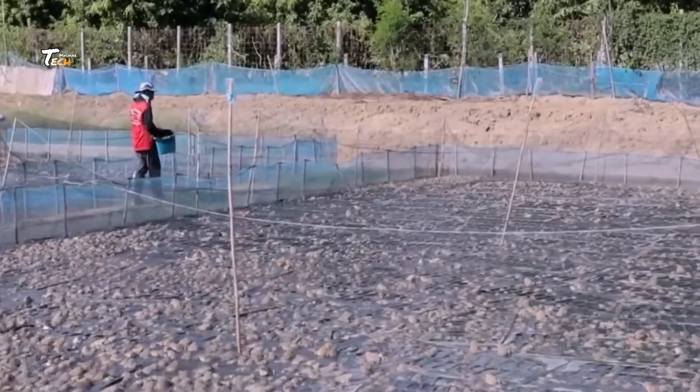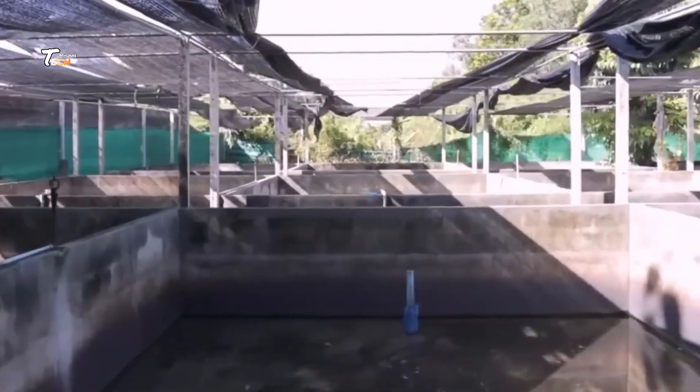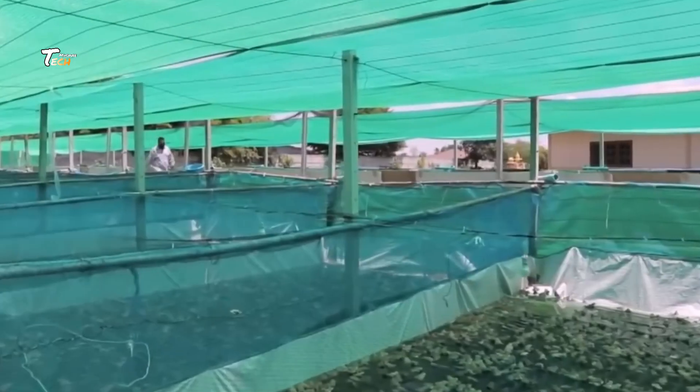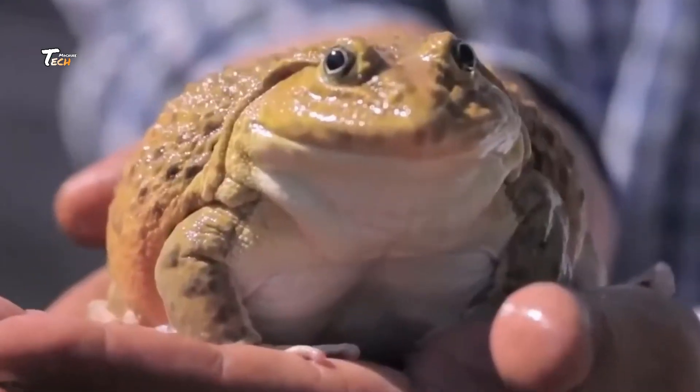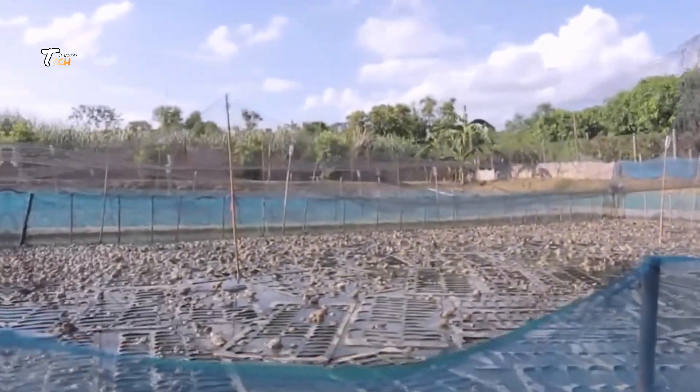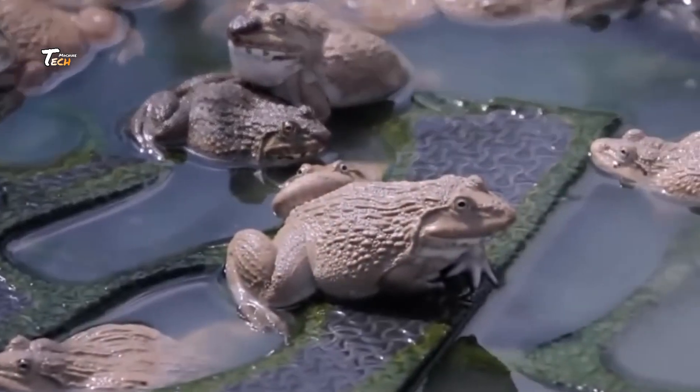Welcome to Tech Machine, where we dive into the world of manufacturing innovation. Today, we uncover the intriguing process of frog production in factories. From raw materials to assembly, witness the transformation of metal and components into intricate mechanisms that bring joy and functionality to countless devices.